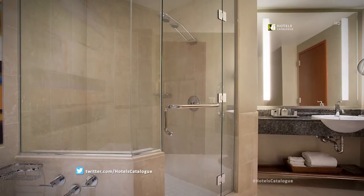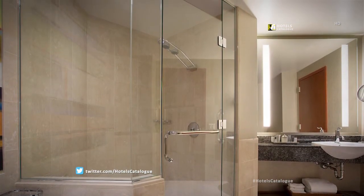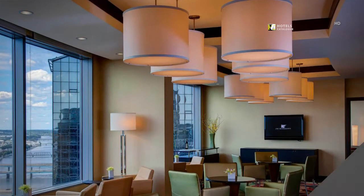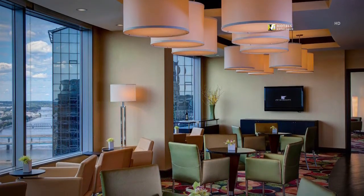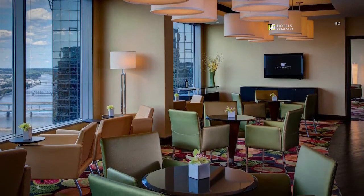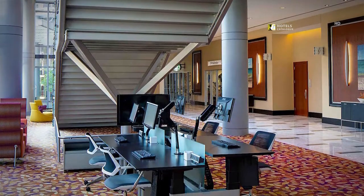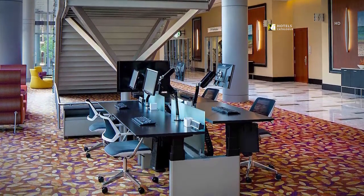Our one-bedroom executive suites include a spacious bathroom with both a shower and soaking tub. Relax in the exquisitely appointed club lounge while taking in the remarkable views of downtown Grand Rapids. The business center, located under the Grand Staircase, offers a spacious and well-appointed place to work.